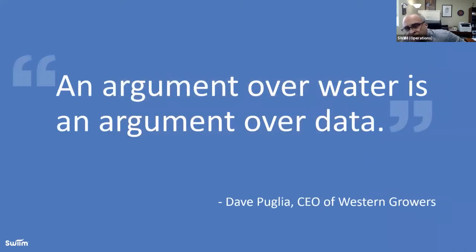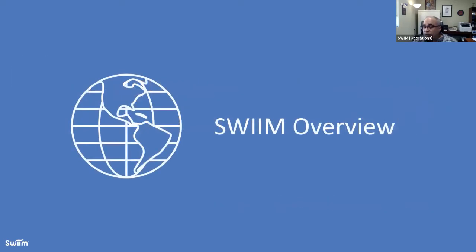The quote that resonates best as we've gone through this journey of developing tools to help growers protect their water allocations is from Dave Pooley, CEO of Western Growers. After chatting with a couple of growers, he said, 'An argument over water is actually an argument over data.' That struck me. It still strikes me today when we're arguing about data around surface and groundwater application and consumption. It's really not about who's right or wrong — it's really about the data to back it. The better your data, the better off you are.